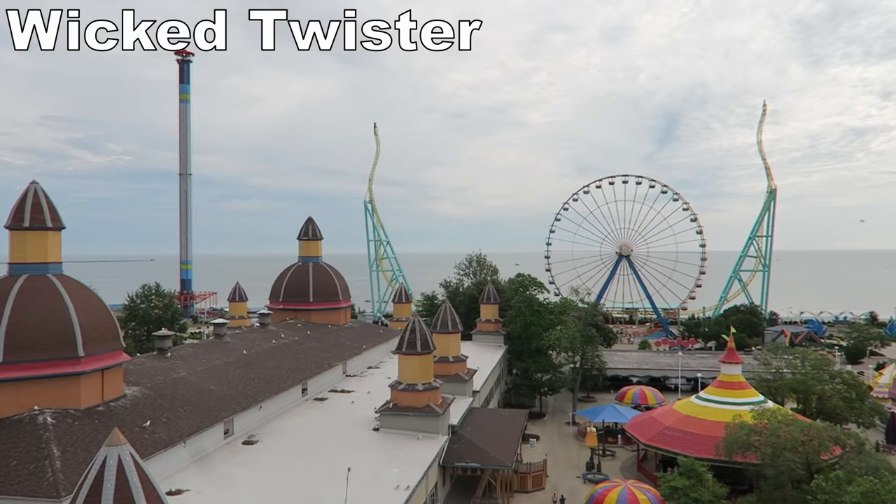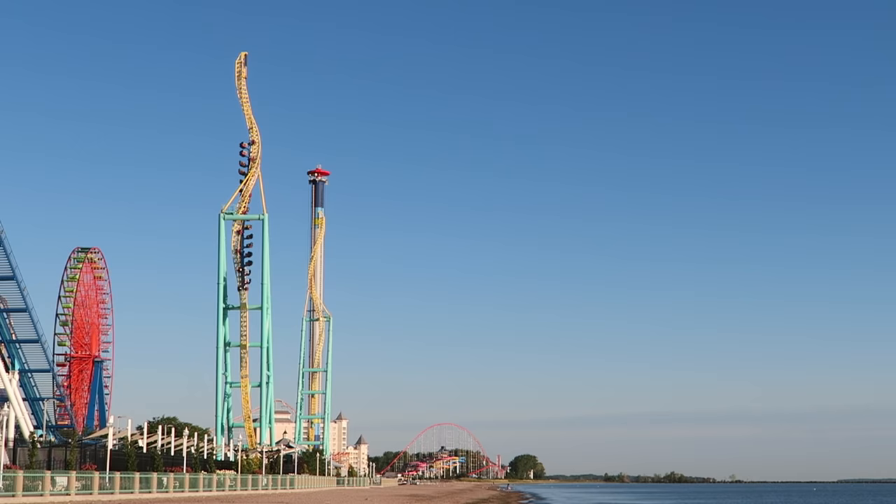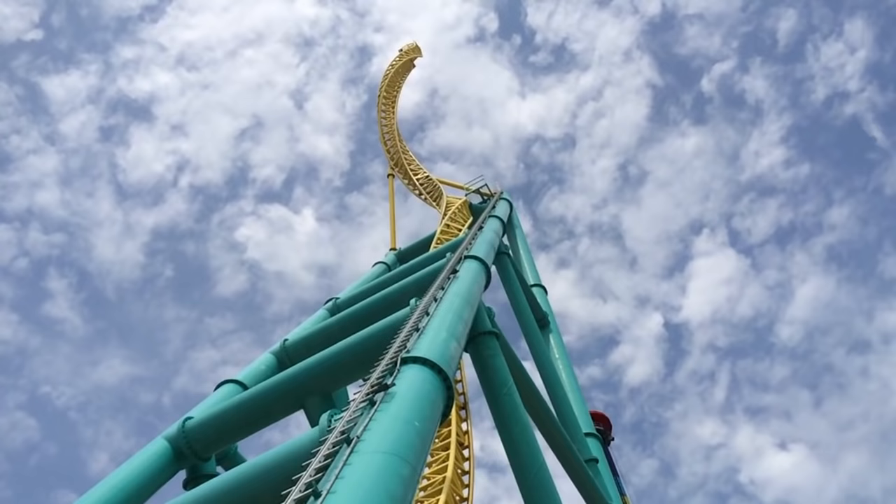Up next would've been Wicked Twister, removed after the 2021 season. This Intamin Impulse coaster was the first of the bunch to have two twisted spikes. The launches had decent power and the spikes offered a combination of light laterals and mild weightlessness. The visual of careening off the edge always had me clenching onto the restraint for dear life.